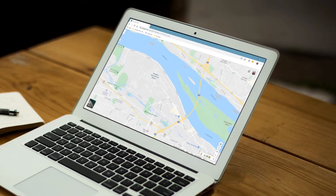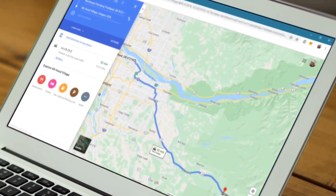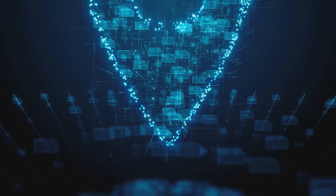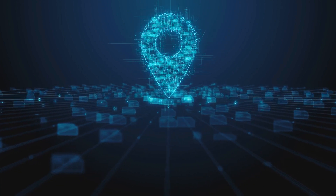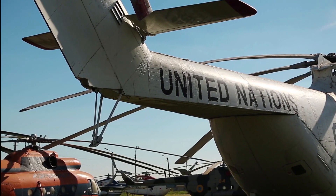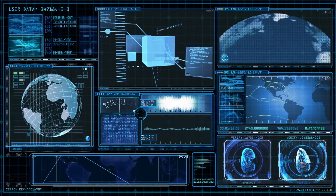Before delving into the details, let's understand the fundamental concept behind GPS. The Global Positioning System is a satellite-based navigation system that allows users to determine their precise location anywhere on Earth's surface. It was developed by the United States Department of Defense primarily for military use, but has since become an indispensable tool for civilian navigation, commerce, and various applications.